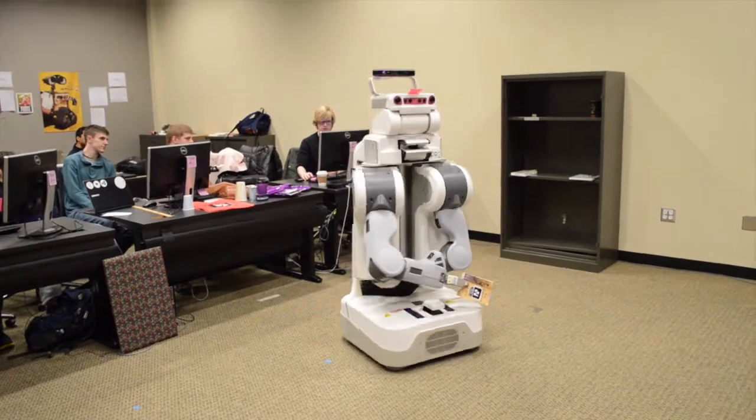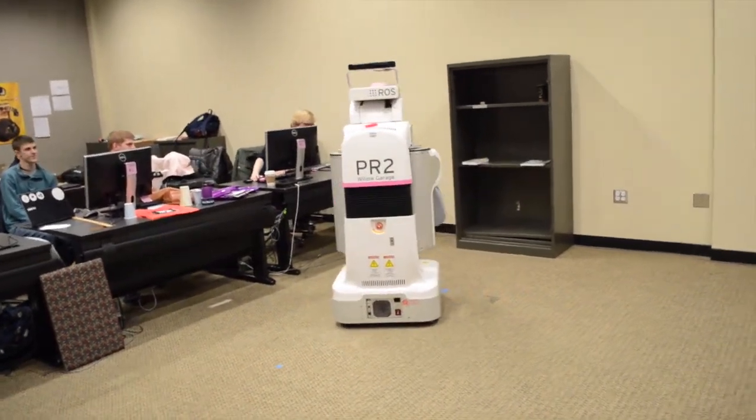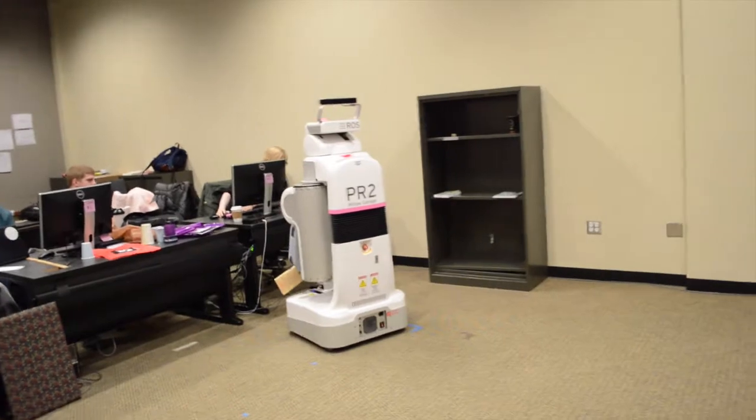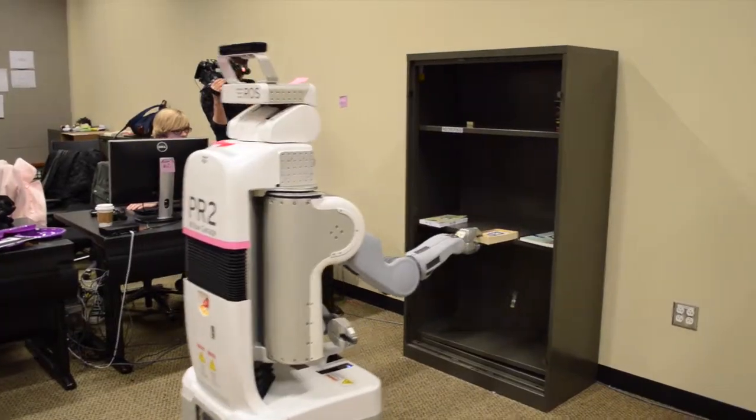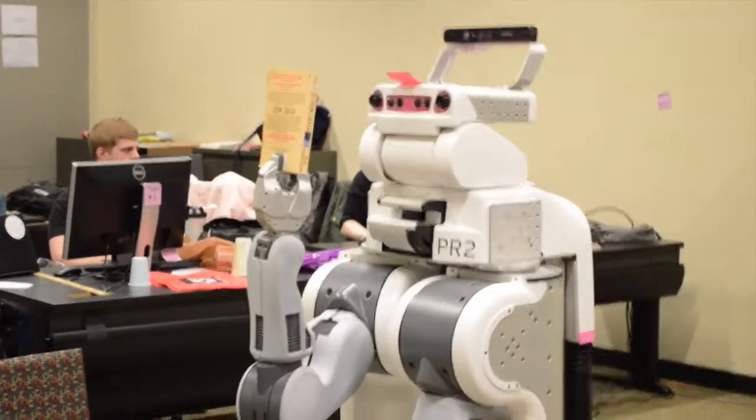For our project, we turned Rosie, a peer-to-peer robot, into an autonomous librarian. She's able to understand the user's verbal request to retrieve books from a bookshelf, give information about a book, or to put books back in their proper places.